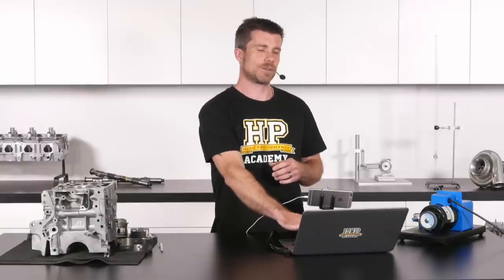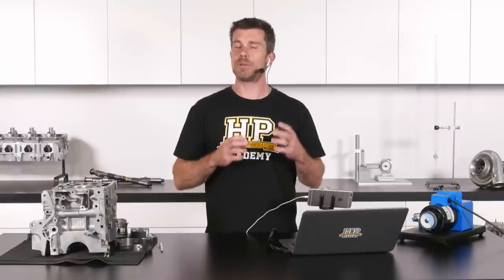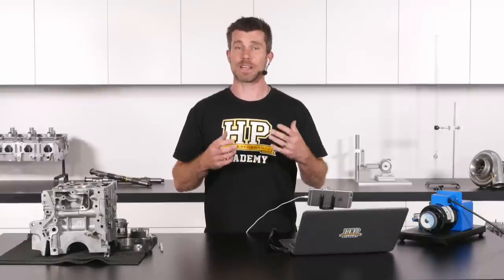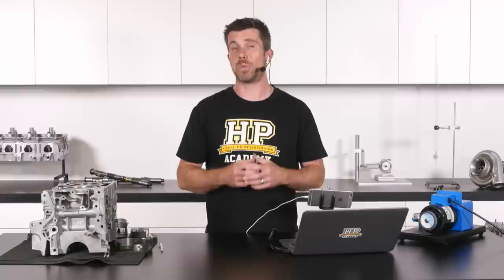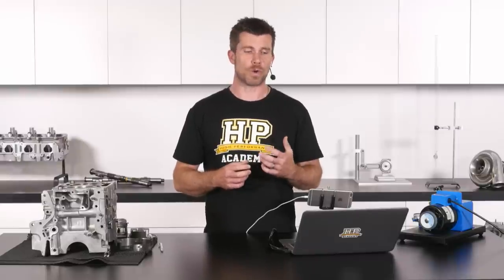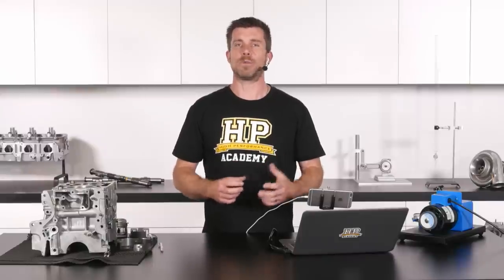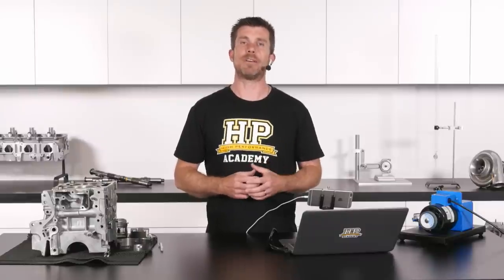It's not just power we're interested in. Minimising the ring end gap reduces combustion pressure leakage — blow-by — into the crankcase, meaning our engine won't breathe as badly as it would with a larger ring end gap. It's also been proven to reduce oil consumption. All of these are positive factors we'd like in our engines, which is why we have file-fit rings. Our task as the engine builder is to select the correct ring end gap for our particular application and then adjust those ring end gaps to suit.